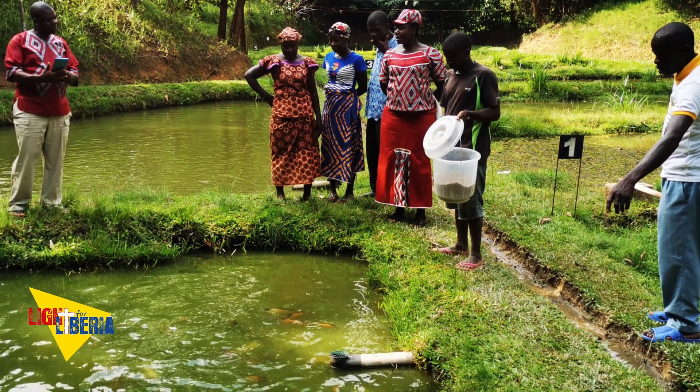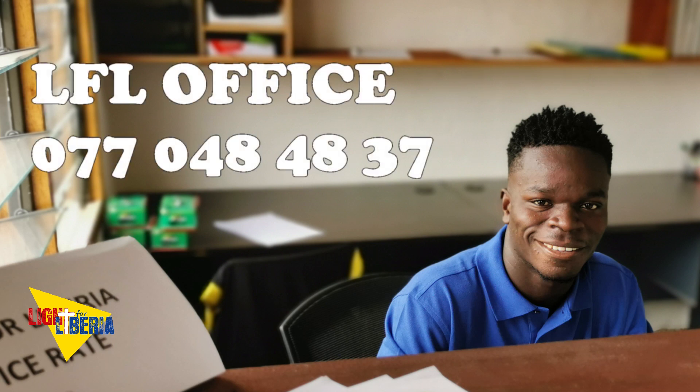We are available from Monday to Friday, 8 a.m. to 4 pm. Our number is 0000484838. See you soon!